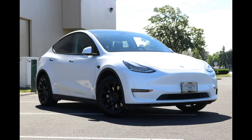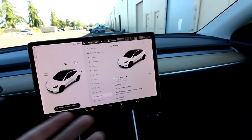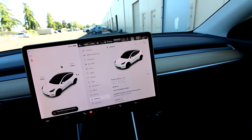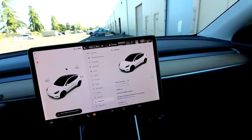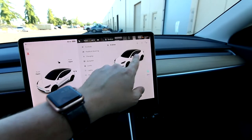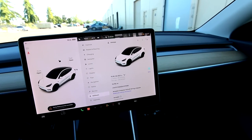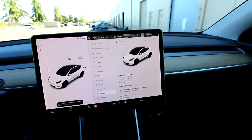This is a long-range version. They did have a standard range, but they're pretty rare. The standard range Model Y is rear-wheel drive and has a range fully charged about 250-260 miles, whereas every long-range Model Y is going to be dual motors. So it has a motor in the front and a motor in the back, which makes it all-wheel drive. It also makes it pretty quick — 0-60 right around the 5-second range, top speed 135 miles an hour.